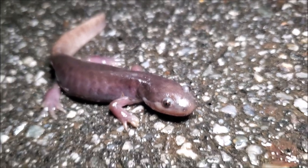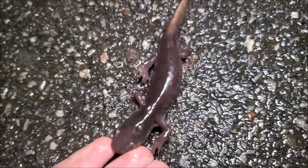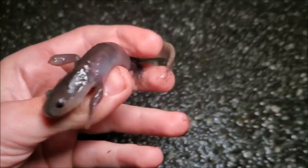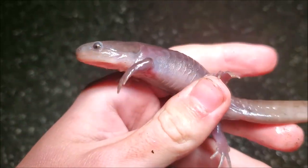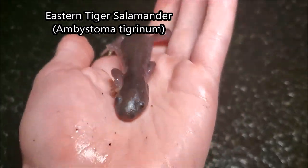I am flipping out right now. I feel like I just got my lifer Jefferson salamander, but I'm in Georgia and I know better than that. This is a patternless eastern tiger salamander — basically a solid gray coloration, and there are no yellow spots here.